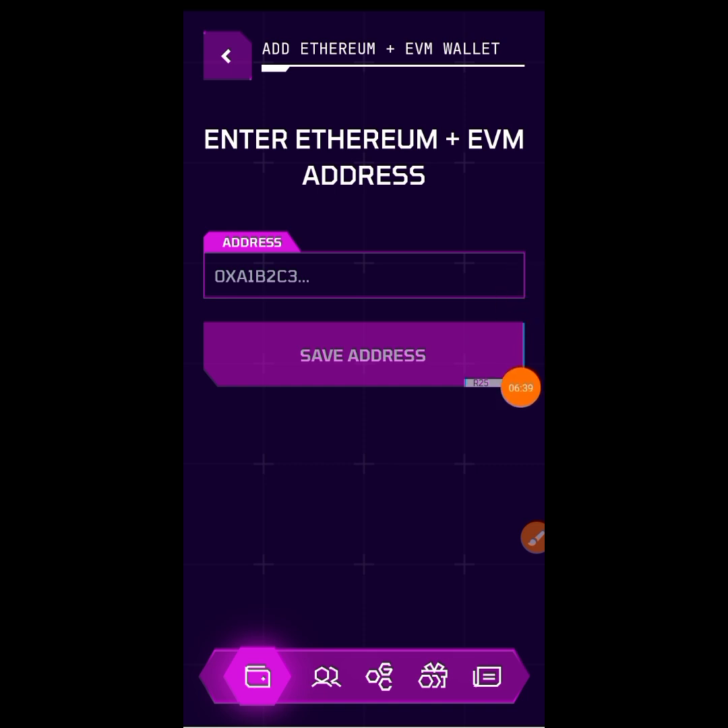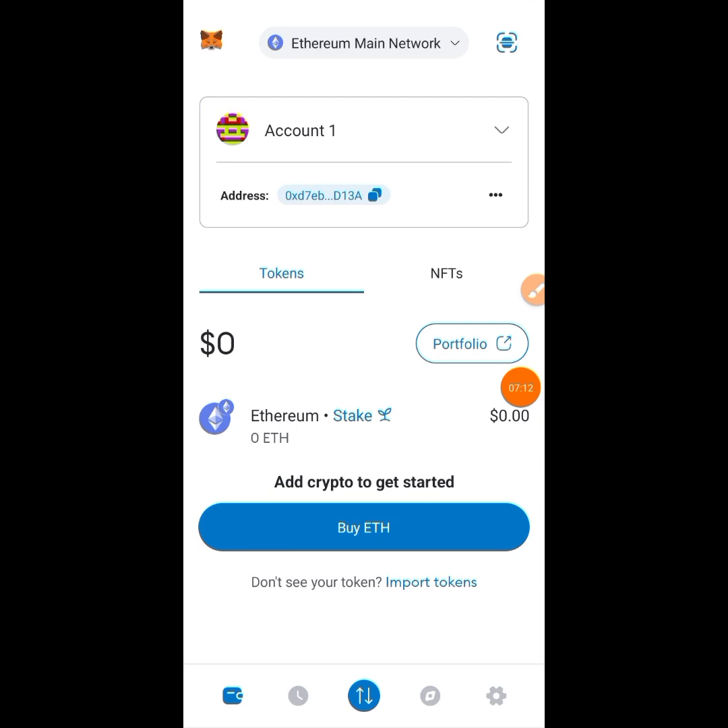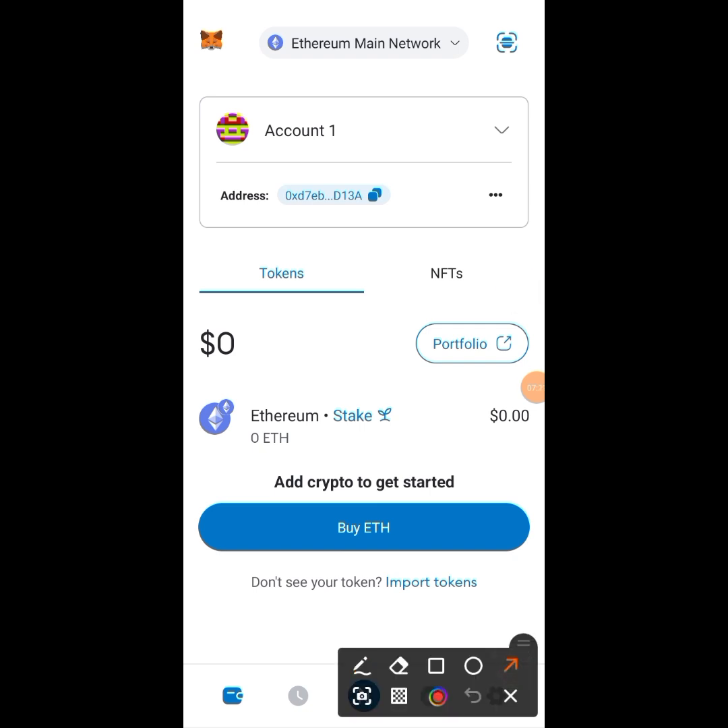You can use either your Trust Wallet or your MetaMask — take note of that. I'm going to take you to both sides so you can follow whichever you prefer. Let's go to MetaMask first. Here we are in MetaMask. Make sure that your network is set to Ethereum.